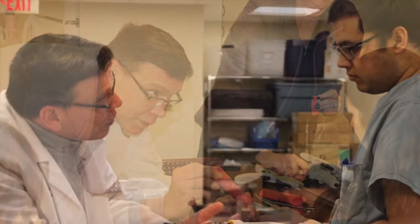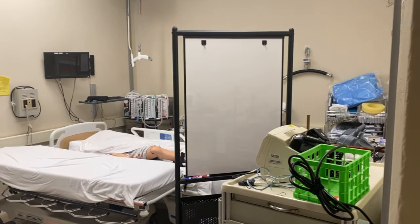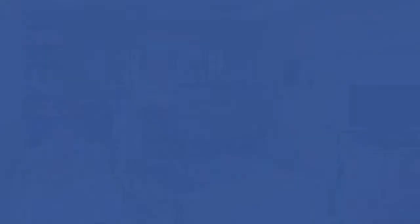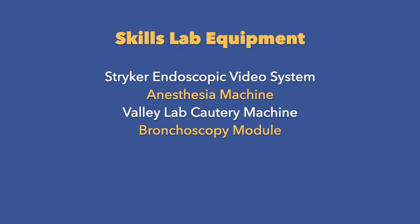The skills lab hosts lectures, laboratory sessions, and scheduled training. The skills lab has five dedicated rooms including three training rooms equipped and staged appropriately to the skill being practiced, one lecture space, and an office. Equipment such as the Stryker endoscopic video system, anesthesia machine, valley lab cautery machine, bronchoscopy module, NOEL birthing trainer, trauma man, and central lineman. Central line kits and sterile supplies for training purposes. Coming soon in the skills lab will be a high-fidelity sonosim.